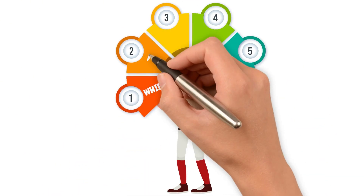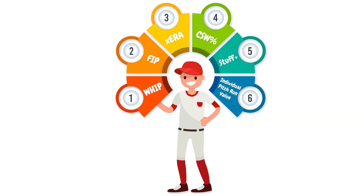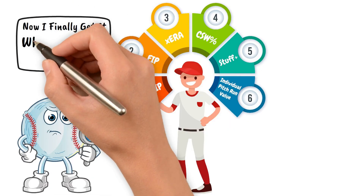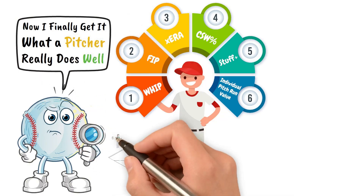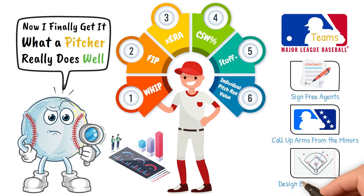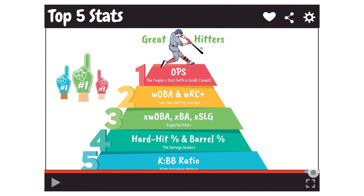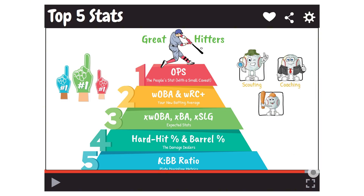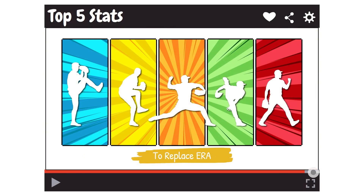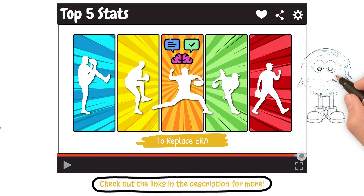First to WHIP, then FIP, and expected ERA. Now CSW percentage, Stuff Plus, and individual pitch run value — stats that strip away noise and focus on what a pitcher actually does well. And these aren't just for analysts. MLB teams are using them to sign free agents, call up arms from the minors, and design entire game plans. In today's video, we are going to break down the top five stats that you can use to replace ERA. Our goal is to introduce you to these stats, and if you want to deep dive on any of them specifically, check out the links in the description.